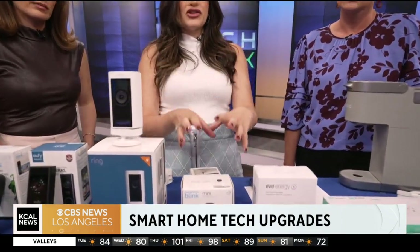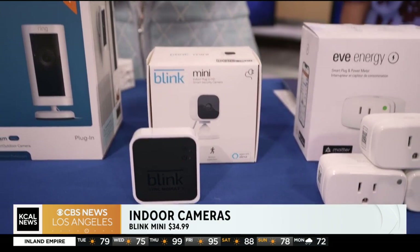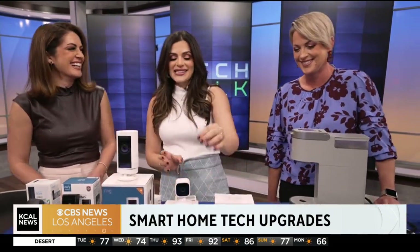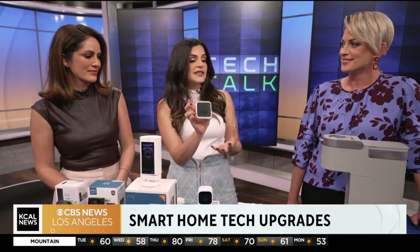Now onto something a little cheaper — this is the Blink Mini. You put this inside your home and it does need to be plugged in. But I like the fact that it's so mini; you can literally put it anywhere, even make it a hidden camera — great for nanny cams. With the sync module, you can store everything locally inside it or have it cloud-based. It's really cheap and you can just use public storage here.